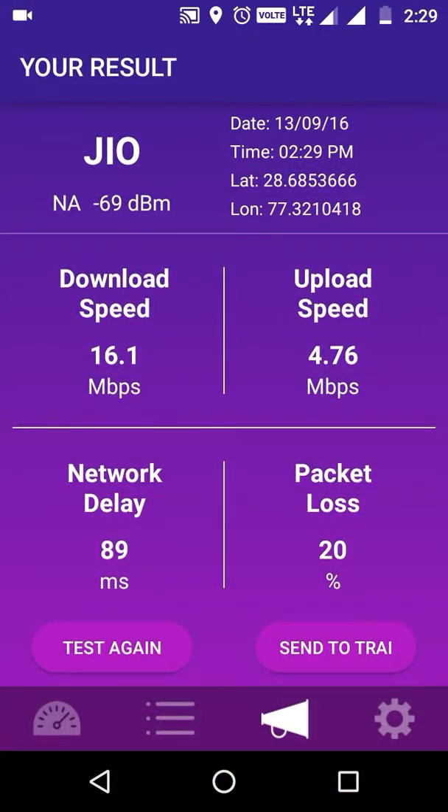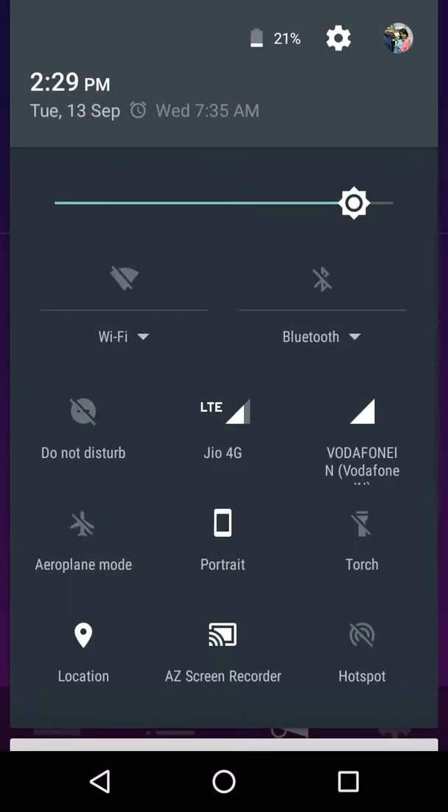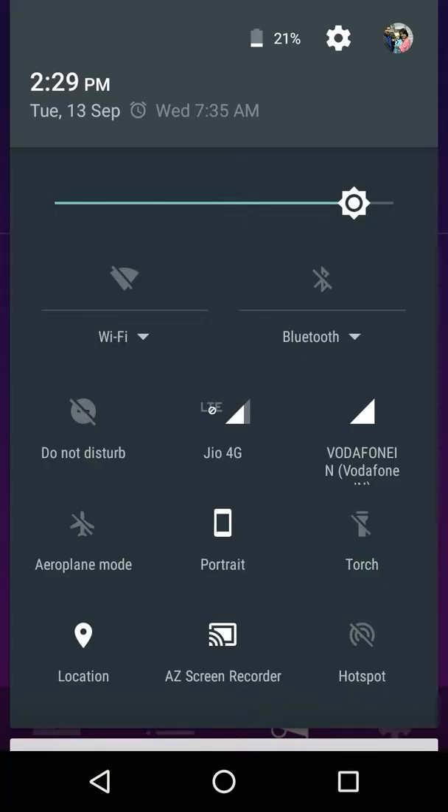So when you upload videos, it will be helpful for you. You will not have a problem. Now I will switch to Vodafone India to see how much speed it is providing here.